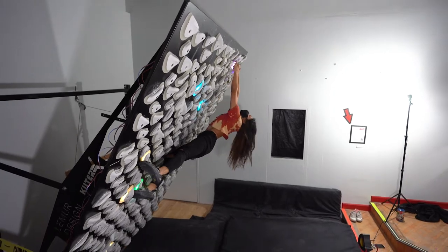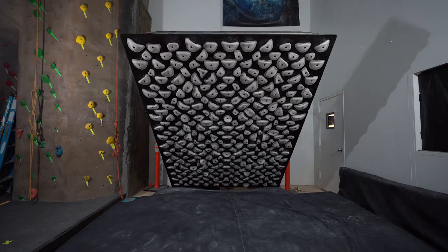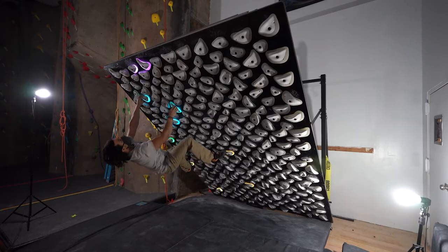The best part about this over some of the other boards is that this is adjustable, so we can move it to different angles as we please for a more intense or a more relaxed training session.